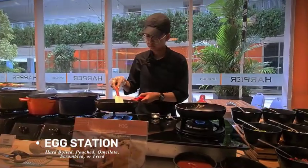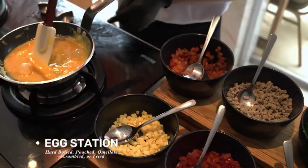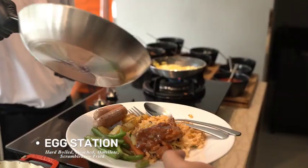As a complement, we head to the egg corner. There, we can order eggs cooked in various styles: hard-boiled, poached, omelette, scrambled, or fried.